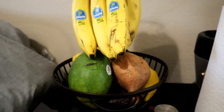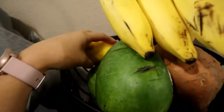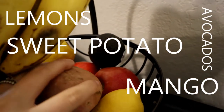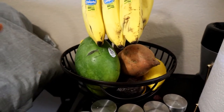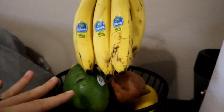So the first thing I'm going to show you is this fruit basket that I keep right here and all of my spices. In here I have some lemons, mangoes, sweet potatoes, avocados, an apple, and a tomato. Usually I also have nectarines in here — it's really just whatever fruit I find at the grocery store that's in season or pretty ripe. I also have bananas right here that I always keep on stock.